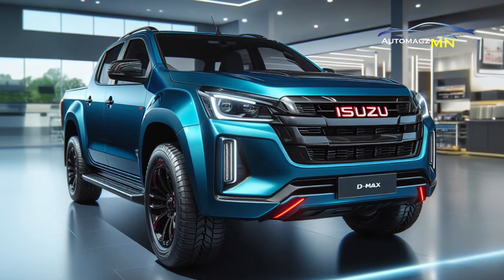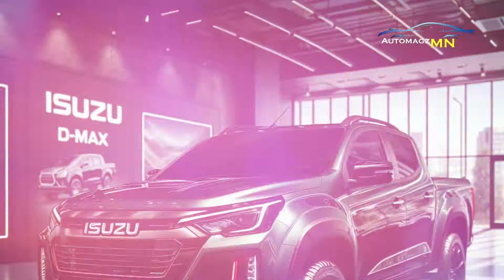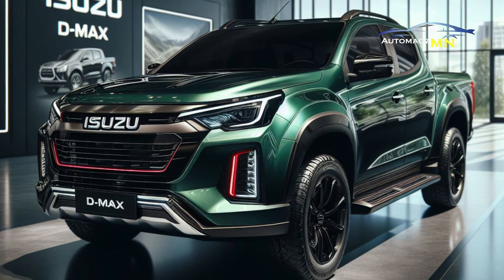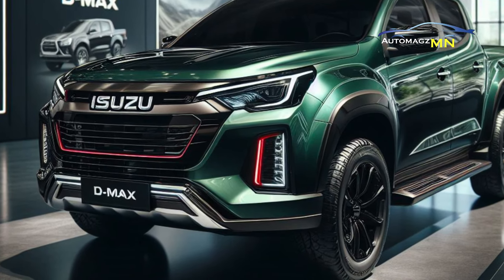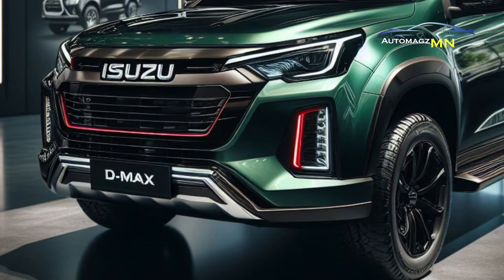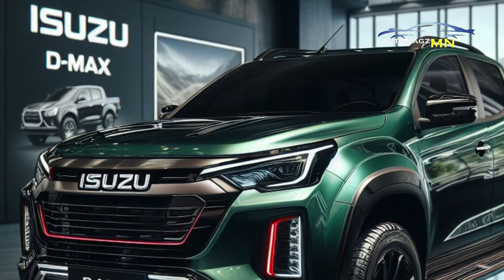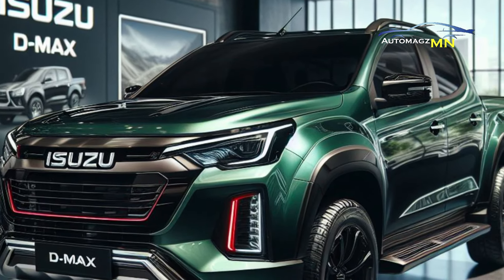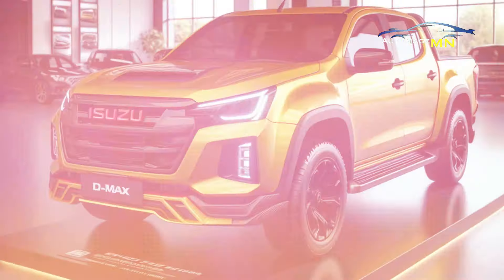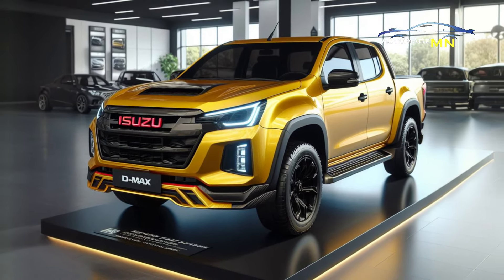Hello guys, Auto Maxim is back again. This time we will discuss two tough pickup cars from Isuzu: the D-Max Rodeo MT and Rodeo AT 2025. For those of you who are looking for a pickup car, watch this video until the end, because we will compare the two cars in detail, starting from specifications and features to performance.